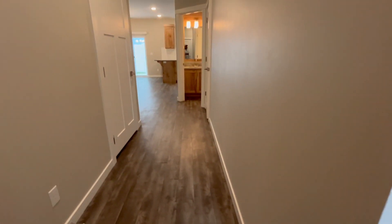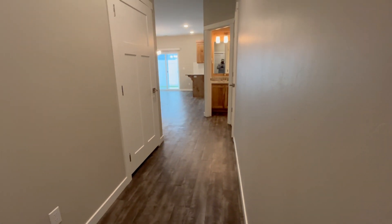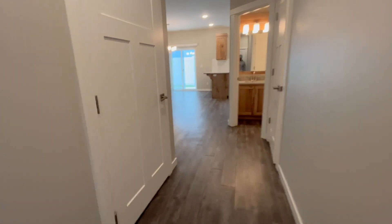This is a three-bed, two-and-a-half-bath townhouse, about 1,400 square feet. This is the single attached garage here.